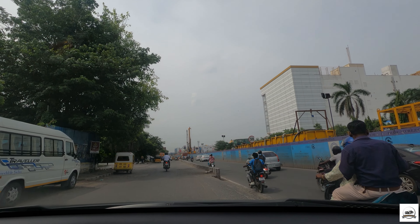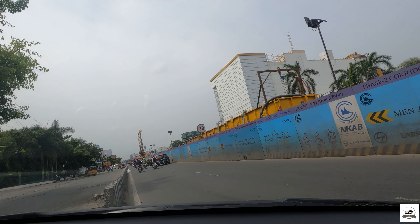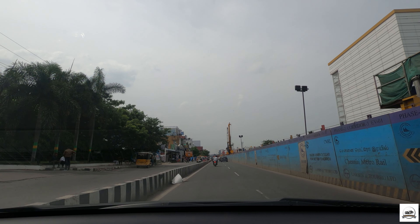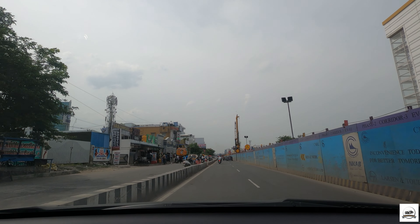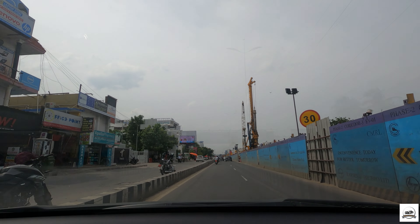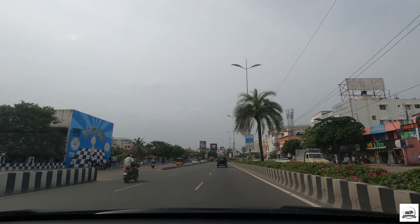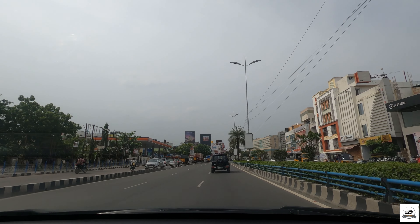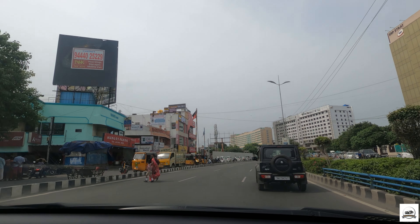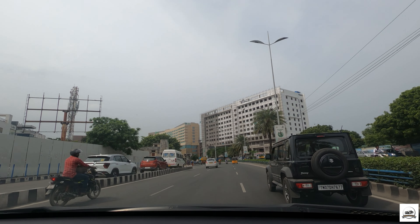I called a couple of showrooms in Anna Salai, Chennai. Some have silver top boxes, some have black. One such store has a black top box and I'm heading there right now. I'll purchase the top box and then go to my mechanic Basel Anna, who I generally go to for fitting accessories. I've already spoken to him and he said he will fix it on my Himalayan. Stay tuned!